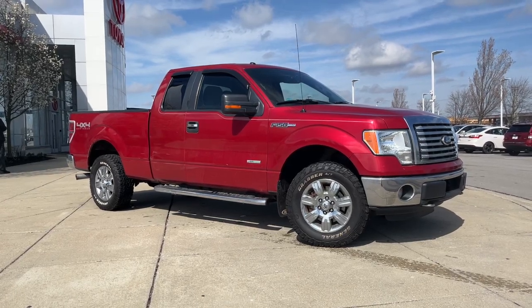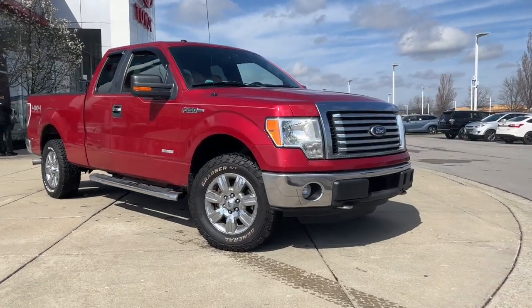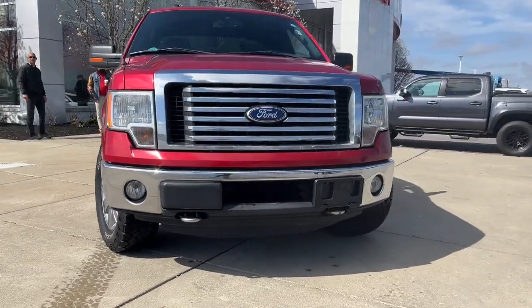Enjoy the view of this 2011 Ford F-150. With less than 150,000 miles on the odometer, this vehicle provides excellent value.